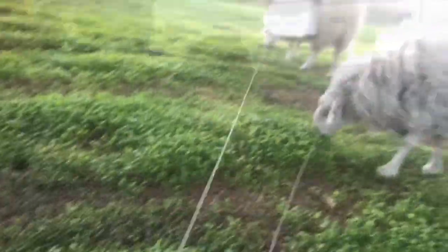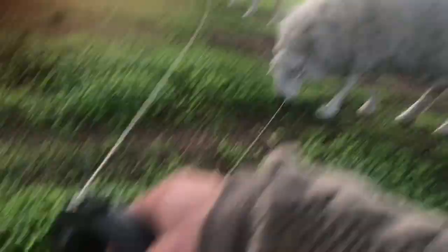Happy sheep loving the miners lettuce and the chickweed so much. I love this baby — baby miners lettuce is the best.